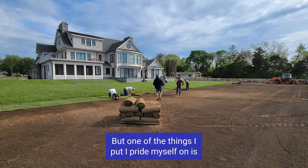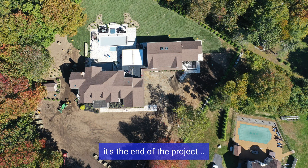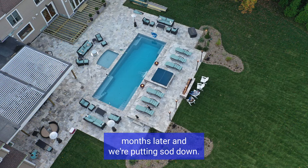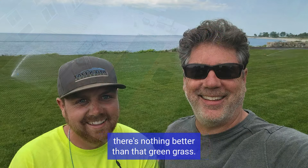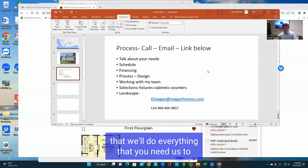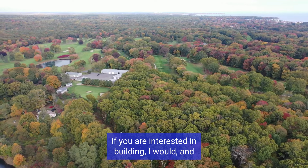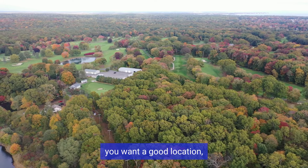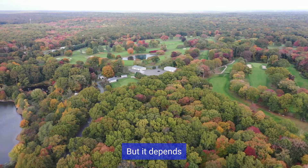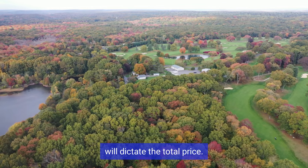One of the things I pride myself on is putting sod down. I like doing that because for me it's the end of the project. If you see a project through six, seven months later and we're putting sod down, in my eyes there's nothing better than that green grass. We'll do the sprinkler systems if you want them. So that's one of the things I like to tell people — we'll do everything that you need us to do to build your dream. There is a link somewhere. If you are interested in building and you want a good location, this is a great location. House prices are starting out in the mid-nines and going up from there, but it depends on what you want and the amenities and the detail that you put into the house will dictate the total price.